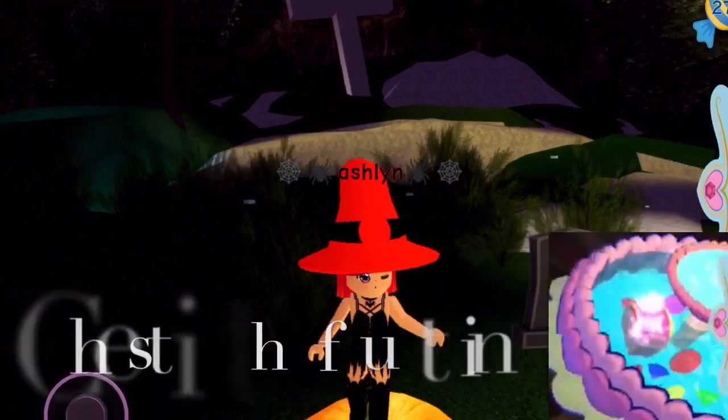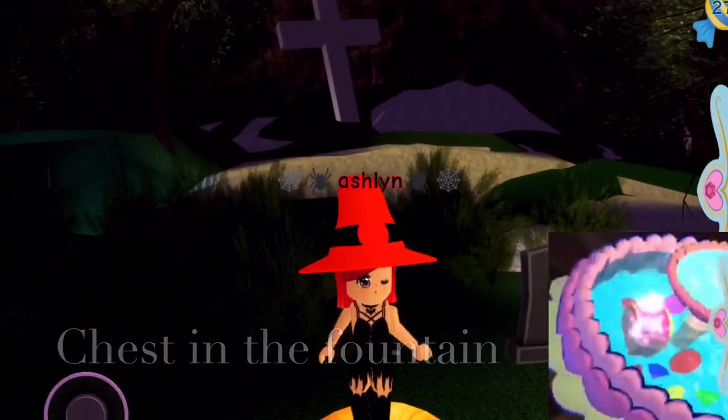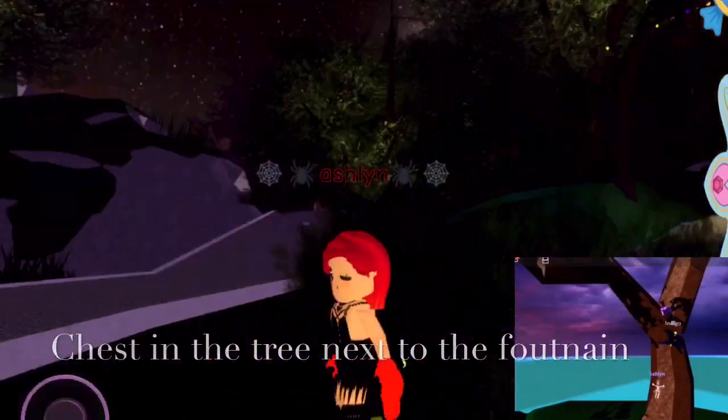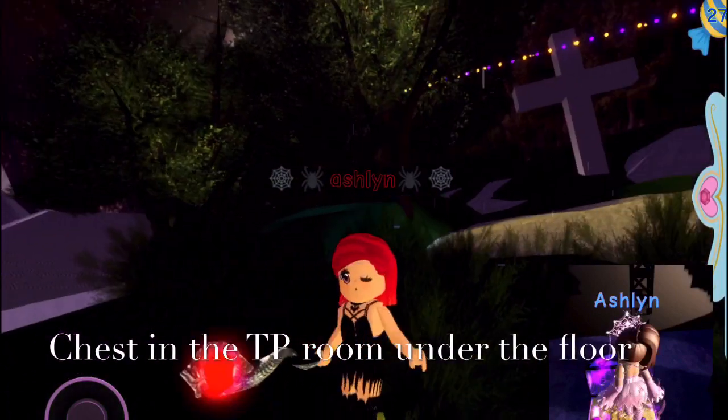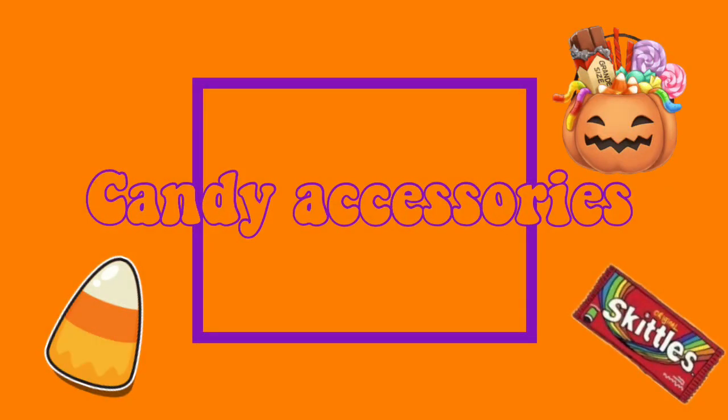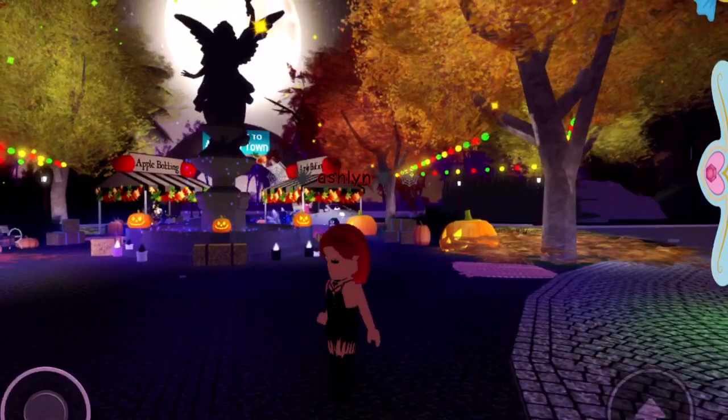This is the Nightmare Witch Hat and I made two looks with it - it's adorable. These are the Playful Kitty Paws and I really need to wear them more often because they're adorable. This is the Dragon Staff and it's really spooky and I love it. Before I showcase the accessories you can get by spending candy on them, I'm going to show you how to make candy fast.